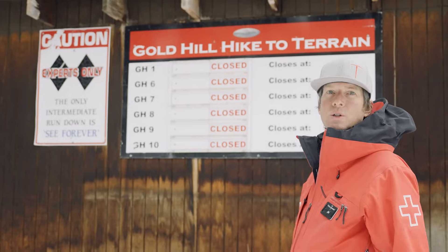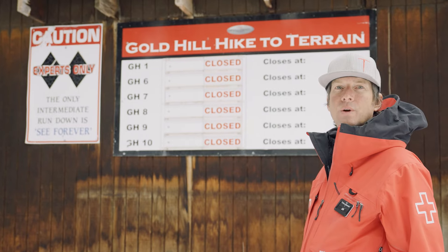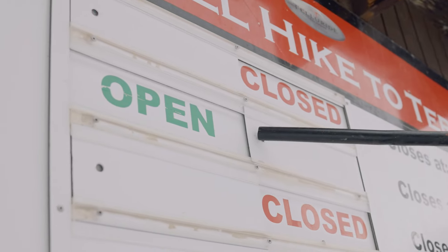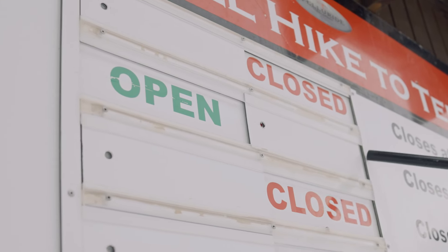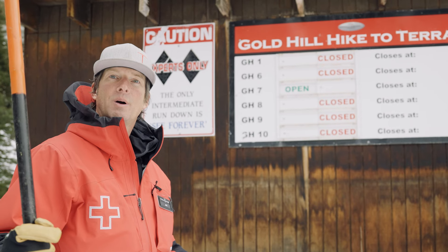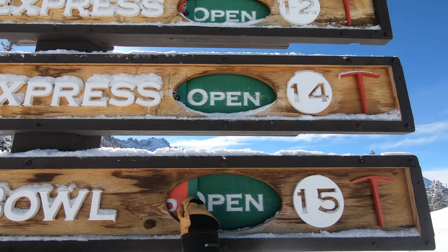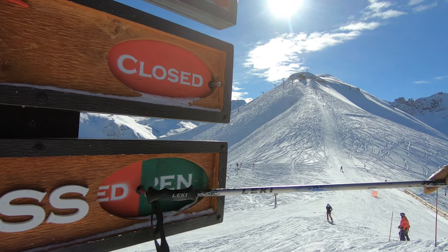So every five years we were replacing all 600 signs on the ski area. This is one of our old signs from our Gold Hill Hike 2 Terrain — it has the open and closed slider. The problem with these sliders is they get frozen and become very hard to move when iced up. So I came up with a larger slider that incorporates the shape of our Telluride ingot and displays the open/closed status a little more prominently.